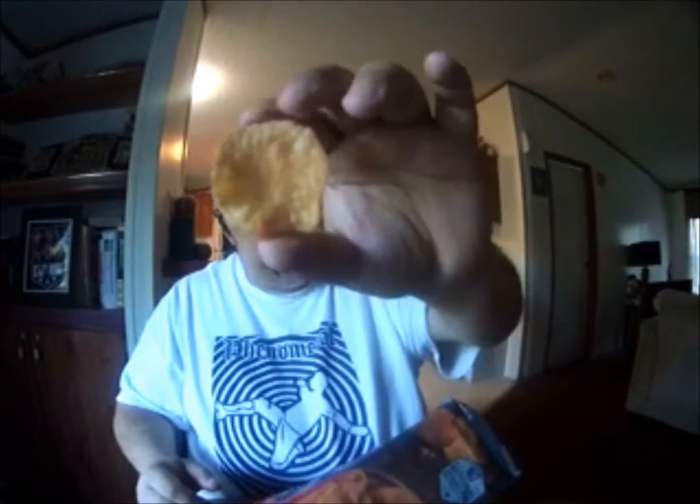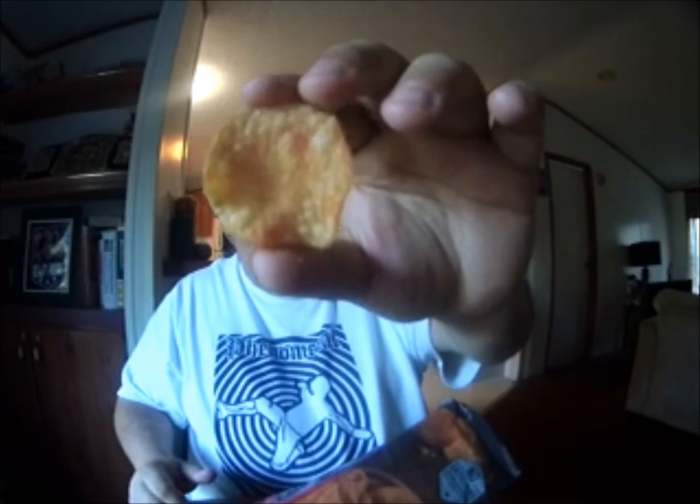Let's open this up, do our smell test, and then we'll do our taste test. It definitely has that spiciness that comes out when you open the bag, and it also has that smell of a regular potato chip. Pulling one out — it has a little redness to it, which I'm guessing is the powder for the sriracha.